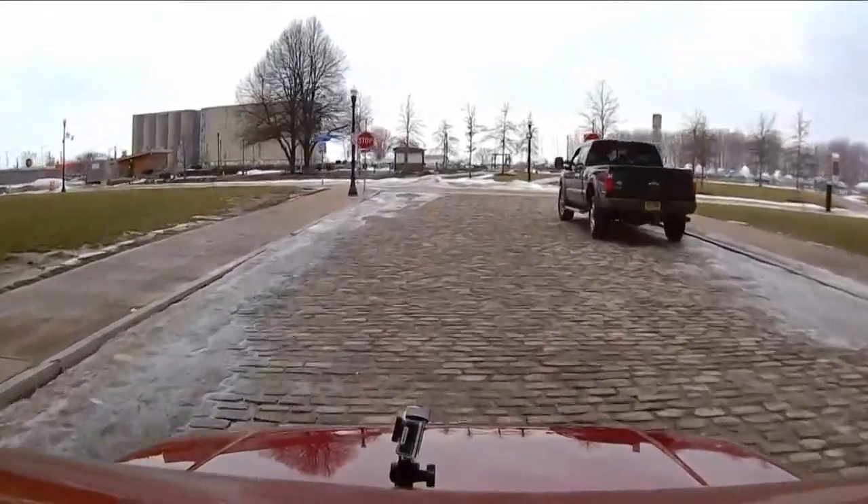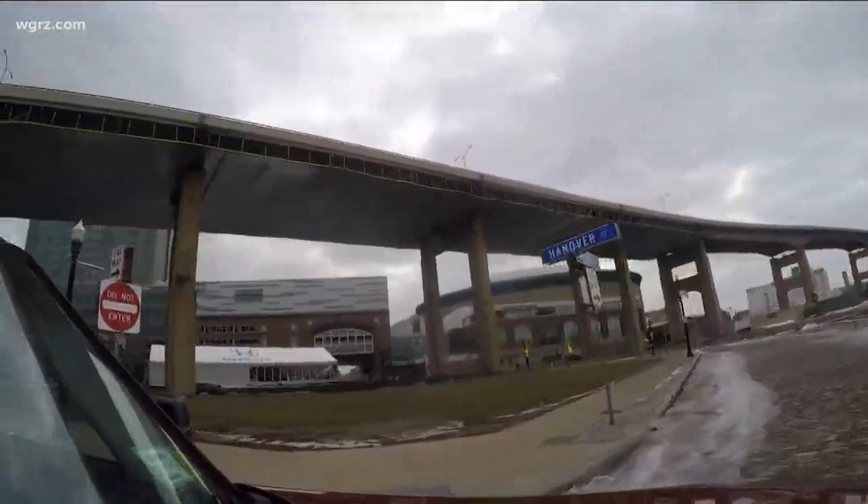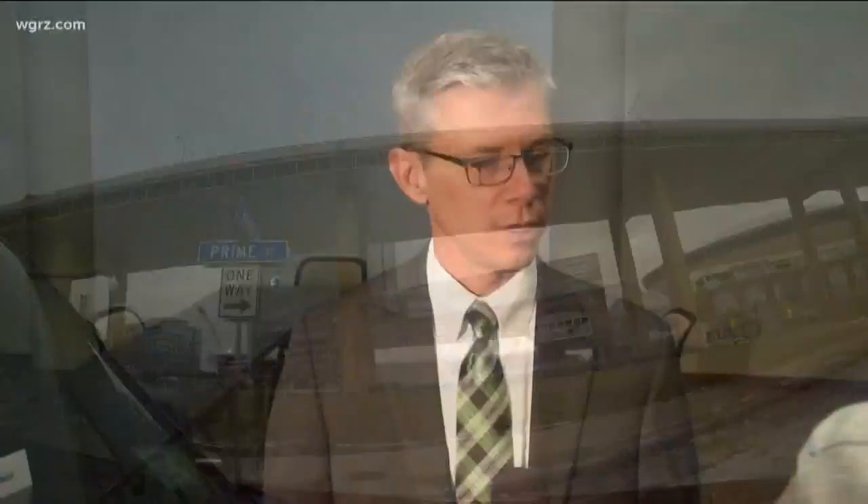Many of you have told us parking can be a problem at Canal side. So what about more parking here? We just have to figure out if and how we're going to do parking, what streets are going to go back, and how that fits together.